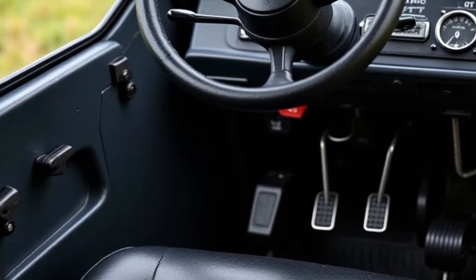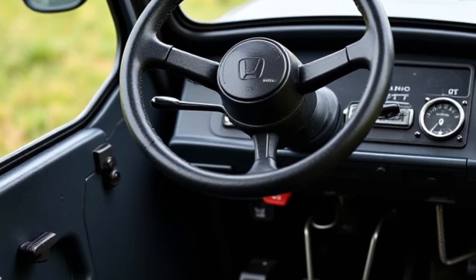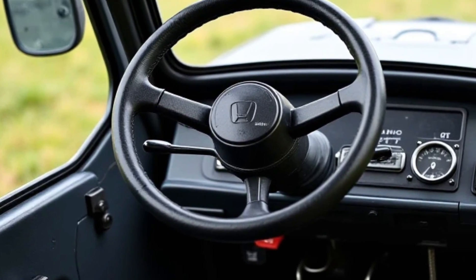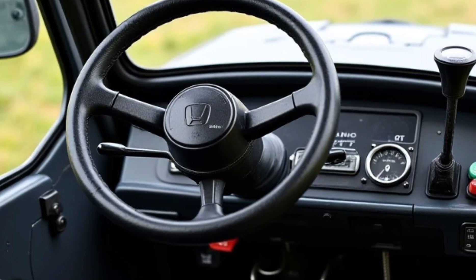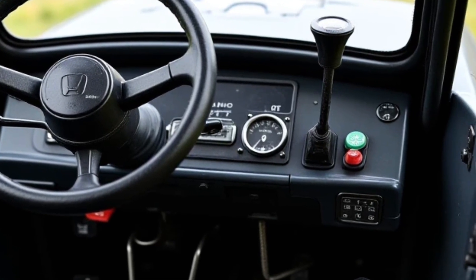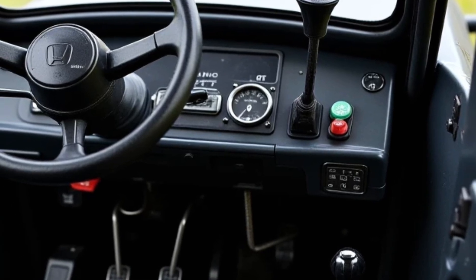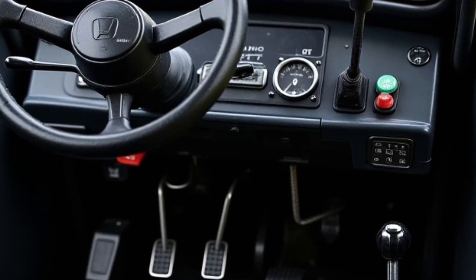As for the fuel system, Honda offers this tractor mainly in a petrol version, though in some markets a diesel option may also be available. The petrol model comes with a 3.5-gallon fuel tank, which is more than enough for a full day's work without needing to refuel. Fuel economy is another plus point — it offers around 38 to 40 miles per gallon depending on work conditions, which is truly remarkable for a work machine of this size.